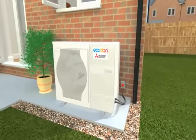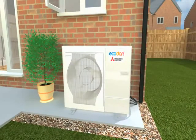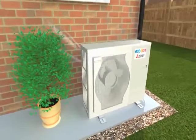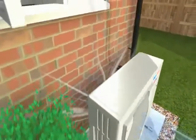Ecodan, which has been optimized for the UK, sits outside your home and needs only water and a single phase electrical connection. It cuts running costs by at least 30% over gas and halves CO2 emissions. Savings over oil and LPG heating are even greater.